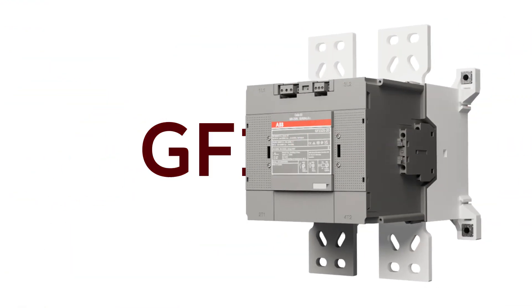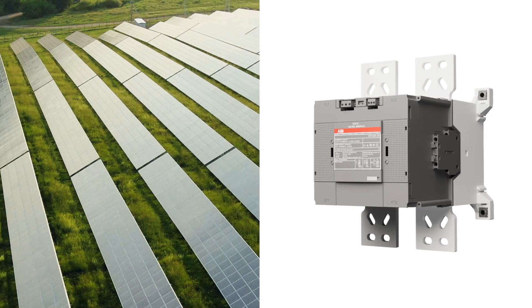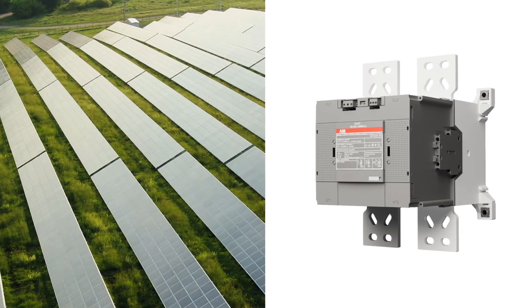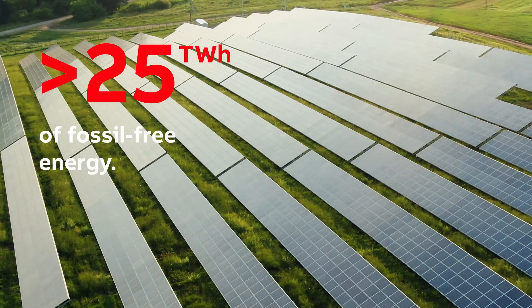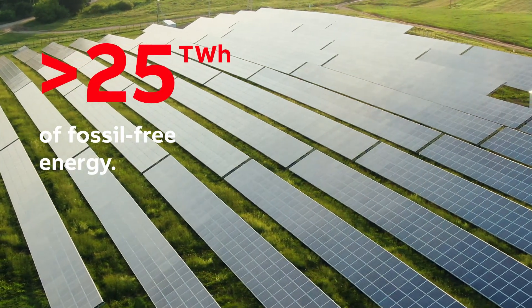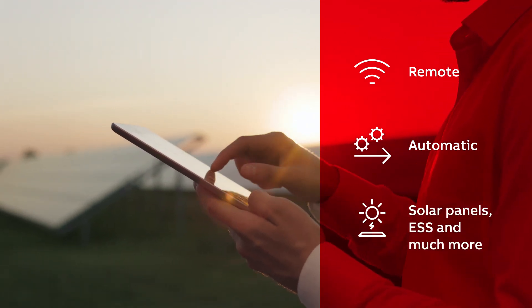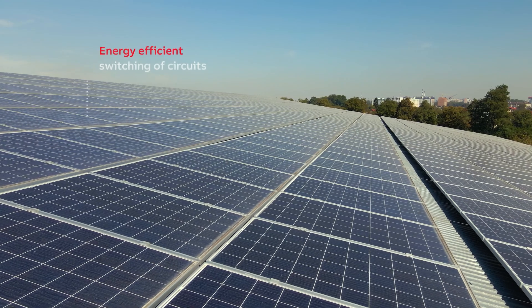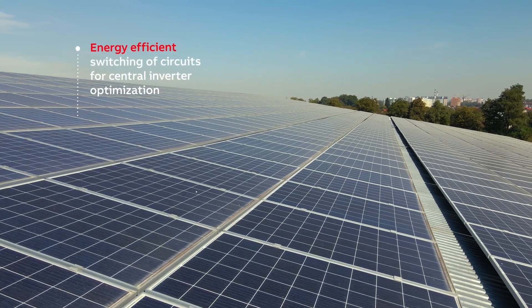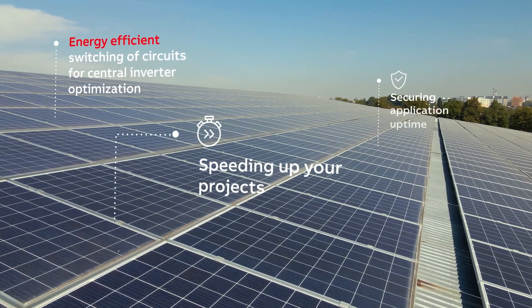Our GF contactors for DC current switching also play a critical role in sustainable applications and renewable energy production, having helped to produce up to 25 terawatts of fossil-free energy. For example, the GF1325 contactor is a remote and automatic solution for solar panels, energy storage systems, and more, allowing energy efficient switching circuits for central inverter optimization, speeding up your projects and securing application uptime.